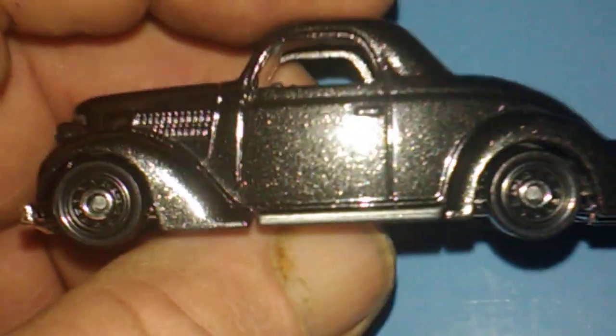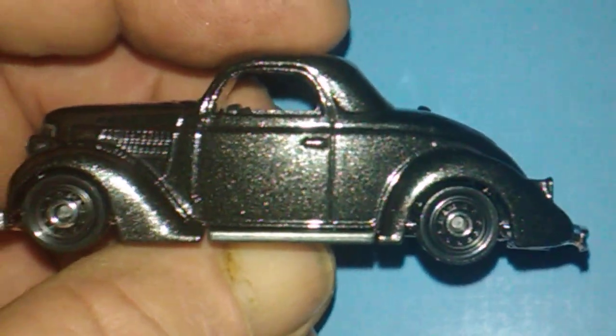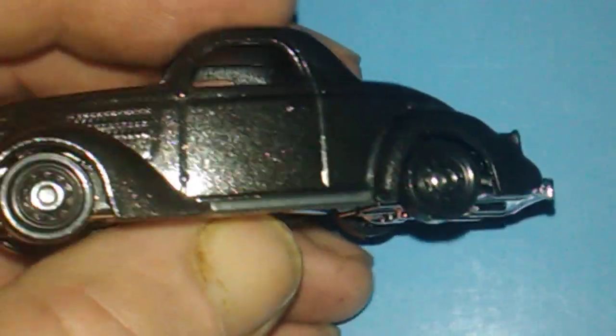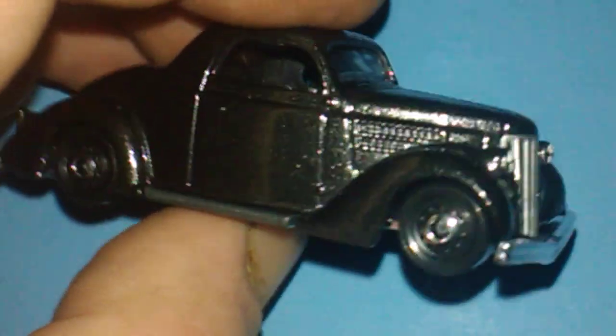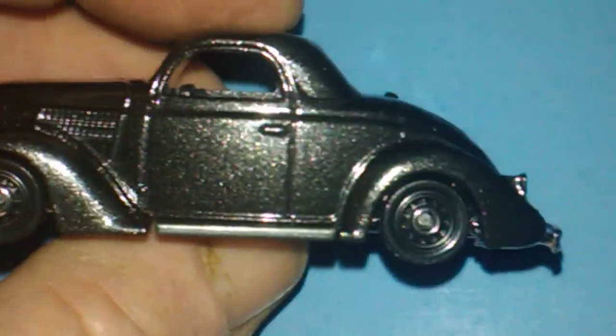Up next he sent me this — I had been on the hunt for this for a while. I finally found one carded, and I was so thankful to find it. So now he sent me this one, so I'm happy — I got one loose and one carded for the carded collection. This is a '36 Ford Coupe.